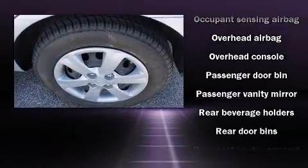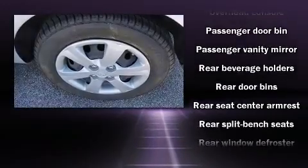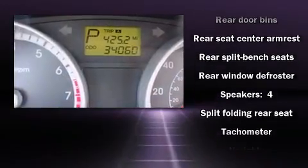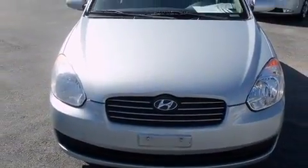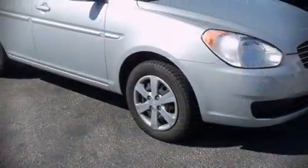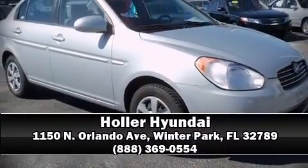A tachometer, variably intermittent wipers, and a split folding rear seat. Take assurance in side curtain airbags, providing head protection in the event of a severe collision. Please don't hesitate to give us a call.